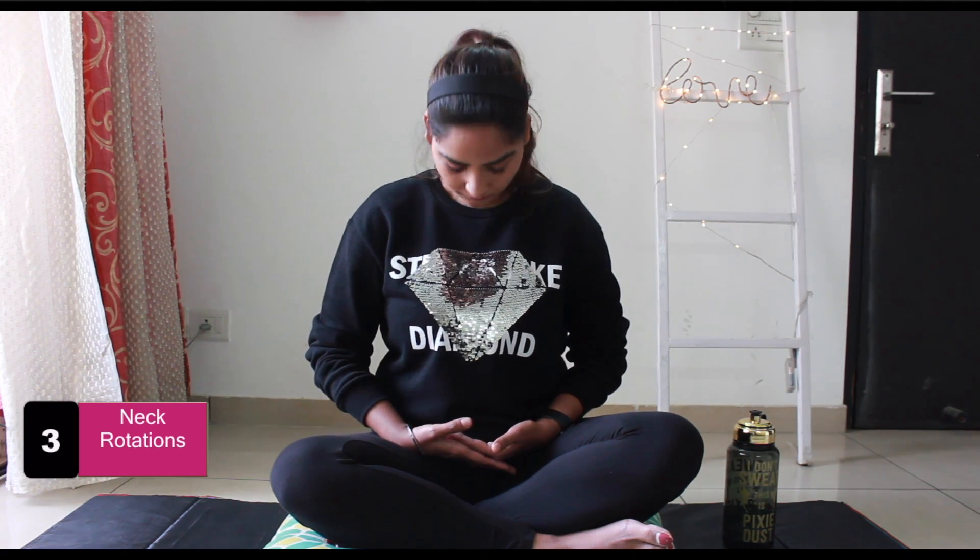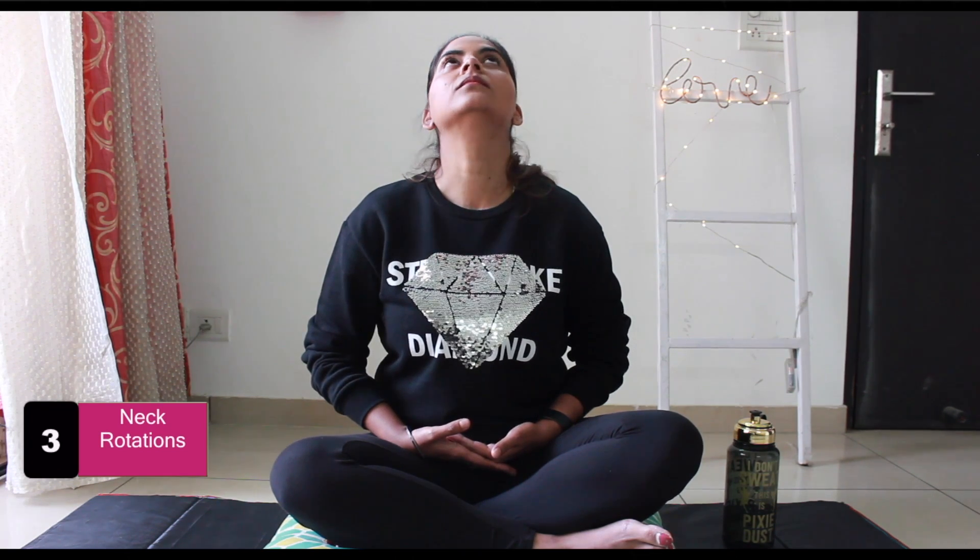Stay in the same sitting position, spine straight. Bend your neck forward and try to touch your chin to your chest slowly. Now bend your neck back as far as you can go comfortably. You will feel a relaxing stretch in your neck. Repeat this for 5 to 10 times.